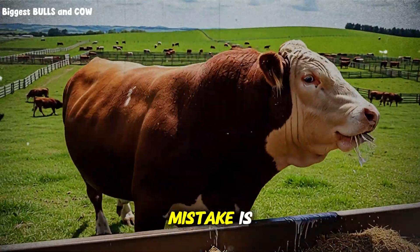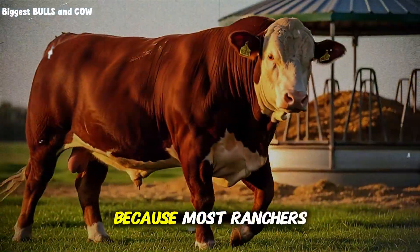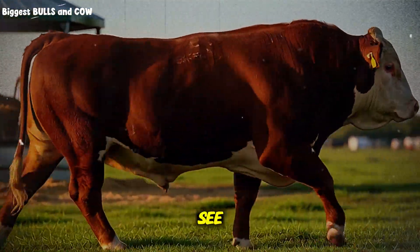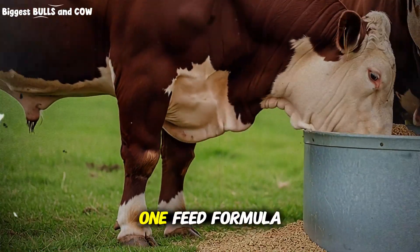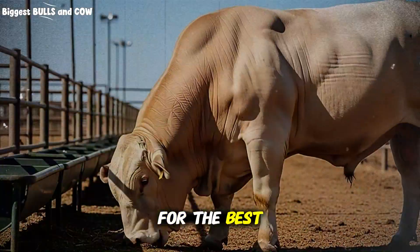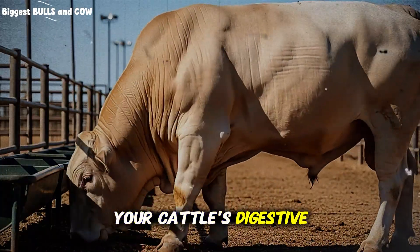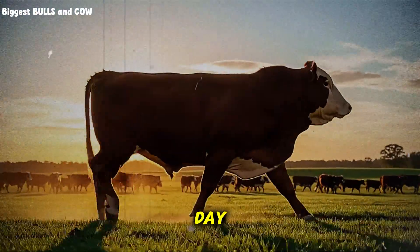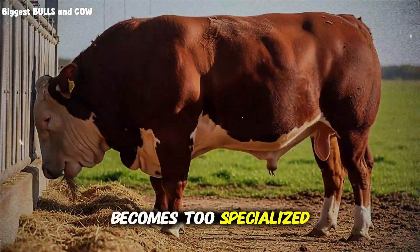Before I tell you what that mistake is, let me explain exactly what feed rotation is, because most ranchers get this completely wrong from day one. The traditional approach to cattle fattening is simple: you pick one feed formula, you stick with it until market day, and you hope for the best. But here's what nobody tells you — your cattle's digestive system is incredibly adaptive, and when you feed the same thing day after day, week after week, their rumen microbiome becomes too specialized.